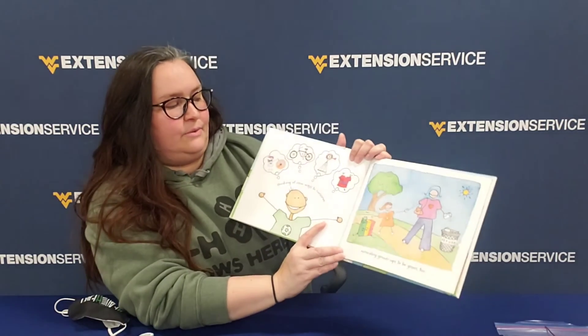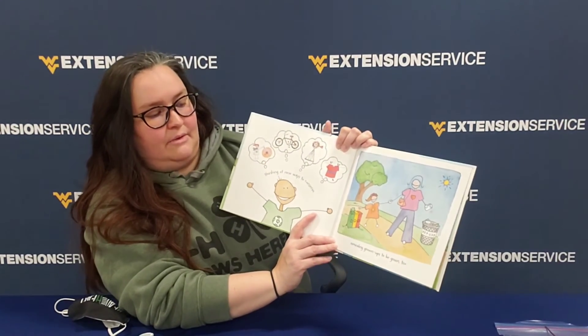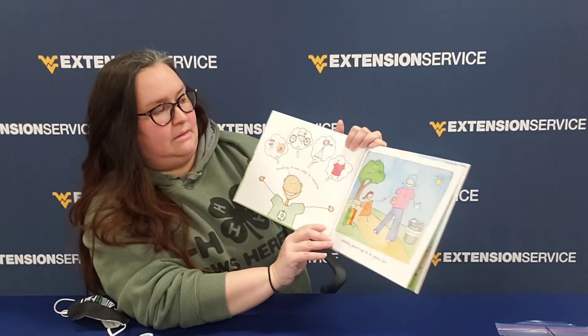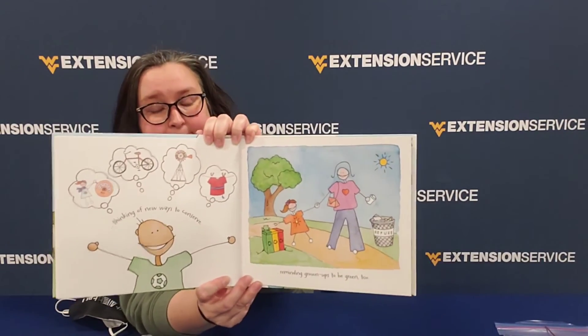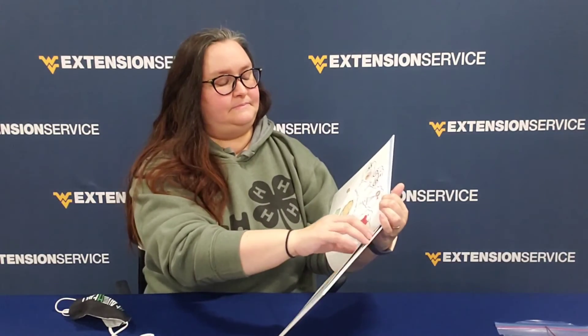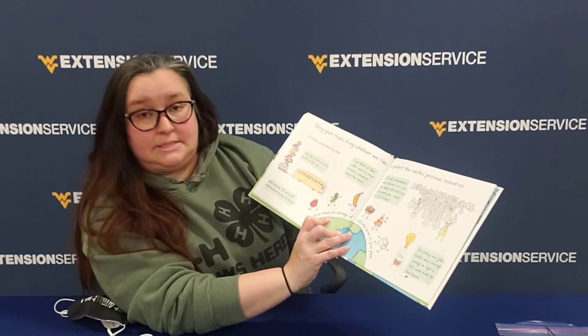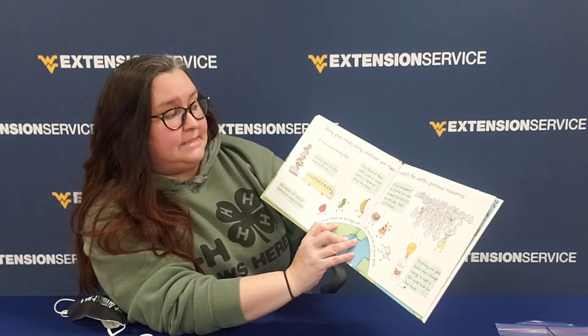Thinking of new ways to conserve. Reminding grown-ups to be green too. Lots of good ideas on these pages. Being green means doing whatever we can to protect the Earth's precious resources.